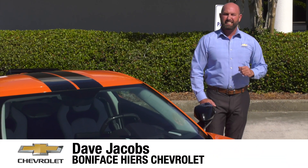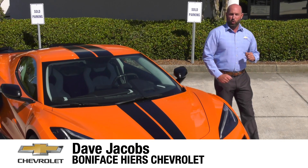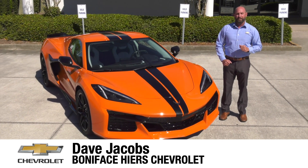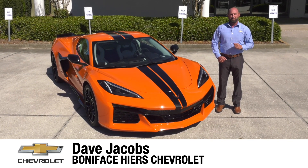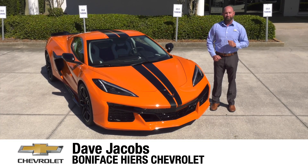The next chapter in the 70-year Chevrolet Corvette history and mid-engine Corvette journey starts here with the 2023 Chevrolet Corvette Z06. I'm Dave Jacobs at Boniface Higer Chevrolet, and we're going to look at the next American supercar.